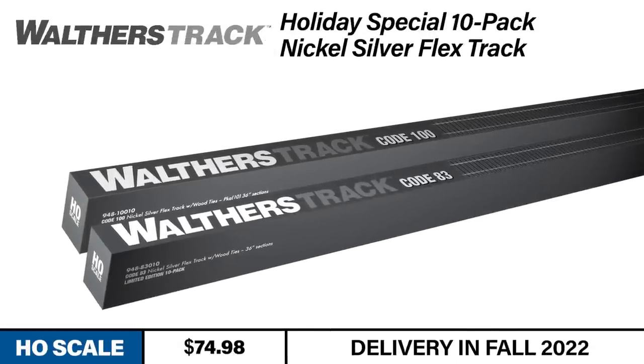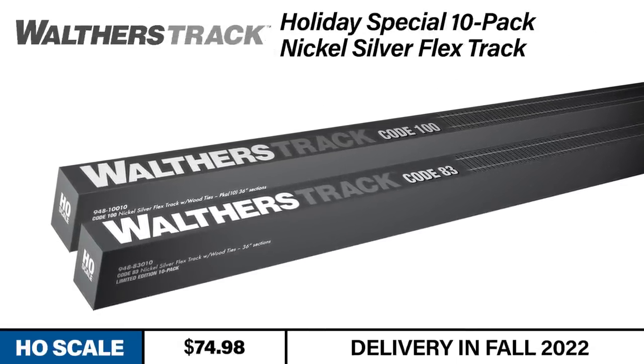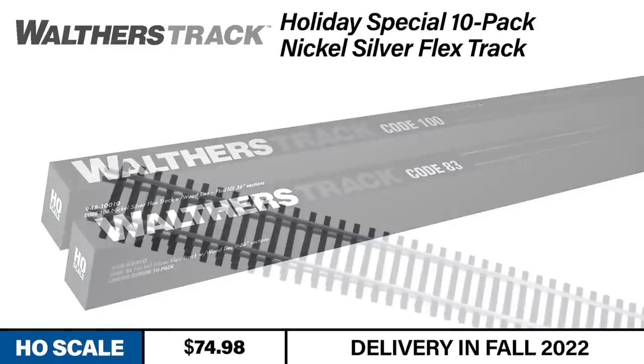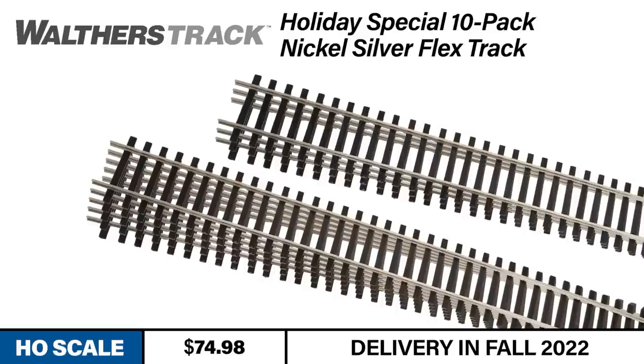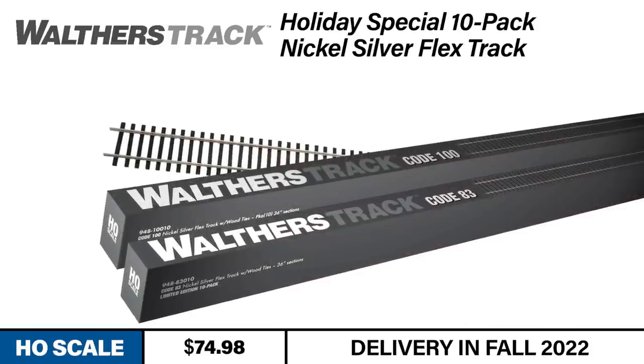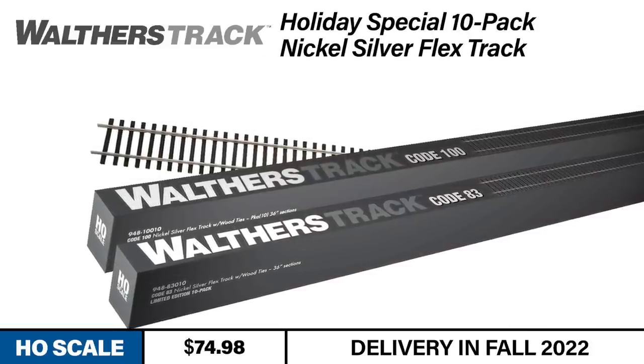Now we just need something to run it on. Just in time for the holidays — or as I like to call it, layout building season — are a pair of specially priced 10-packs of Walther's Track Flex Track sections. If you're prepping to build a new scene or a whole new layout, this is a great way to get all the 36-inch flex track you need at a great price. This is a limited time offer for holiday 2022, so don't hesitate in getting your pre-order in right away.